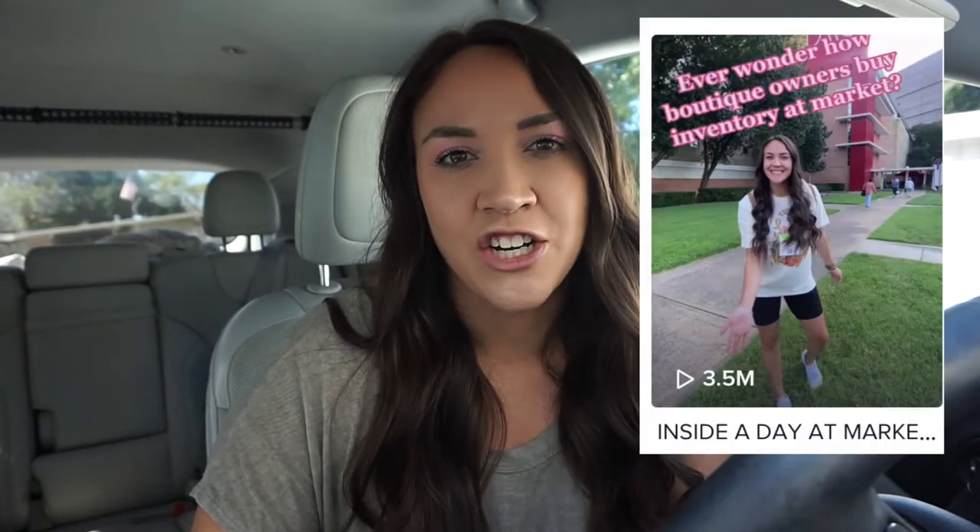So I'm just going to talk about market in general, and then a little bit about Magic, which is the one that happens in Las Vegas every February and August. If you want specifics about other markets, next time I go I will definitely make videos. I actually had a TikTok go viral about this topic when I went to the Dallas market, so you can check that out. But I'm going to show you guys some footage of Magic and talk about how market works.